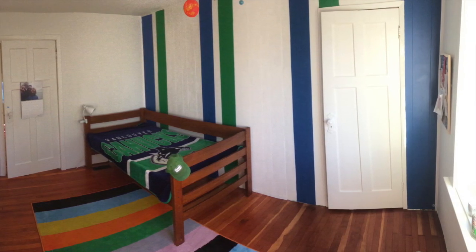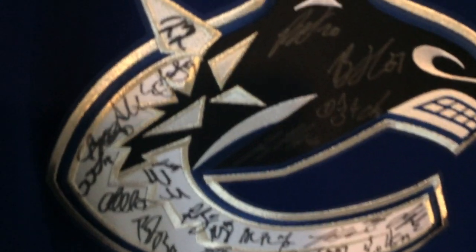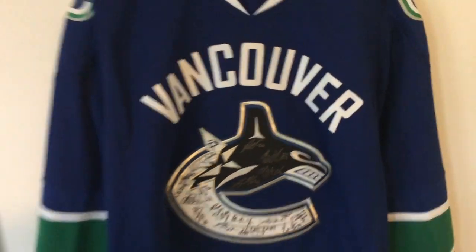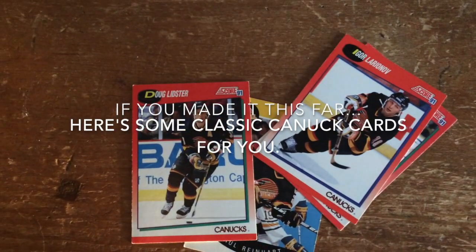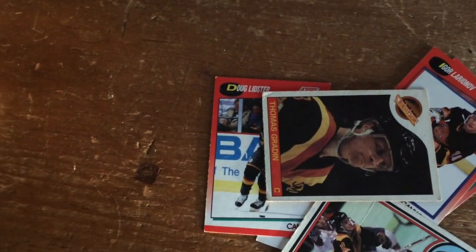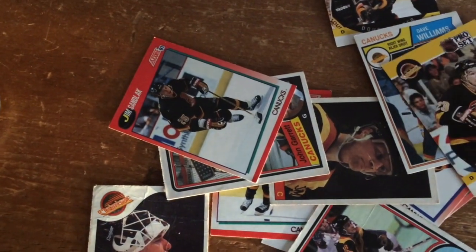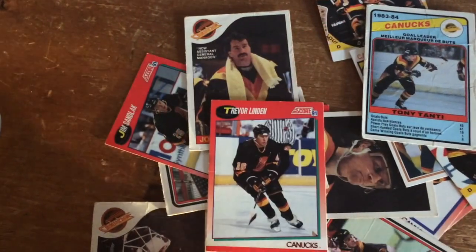Let's just take a closer look at that jersey on the wall, shall we?